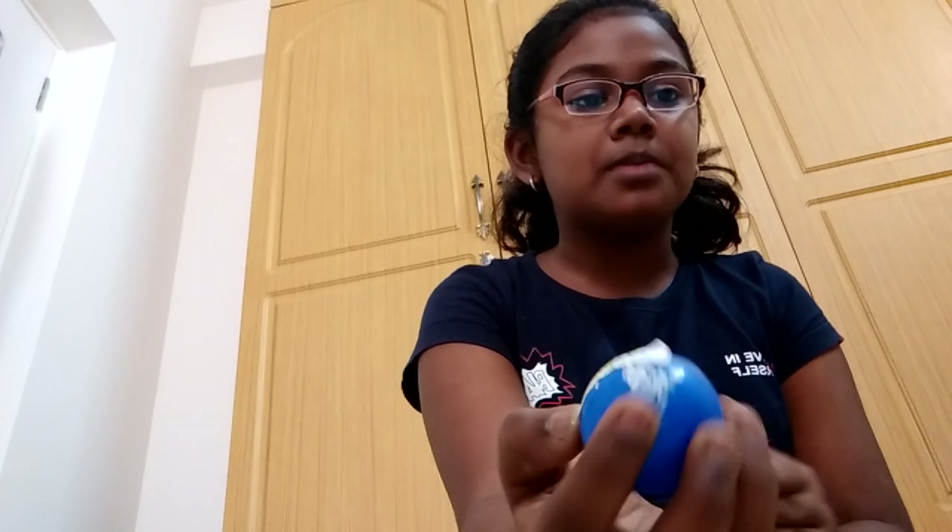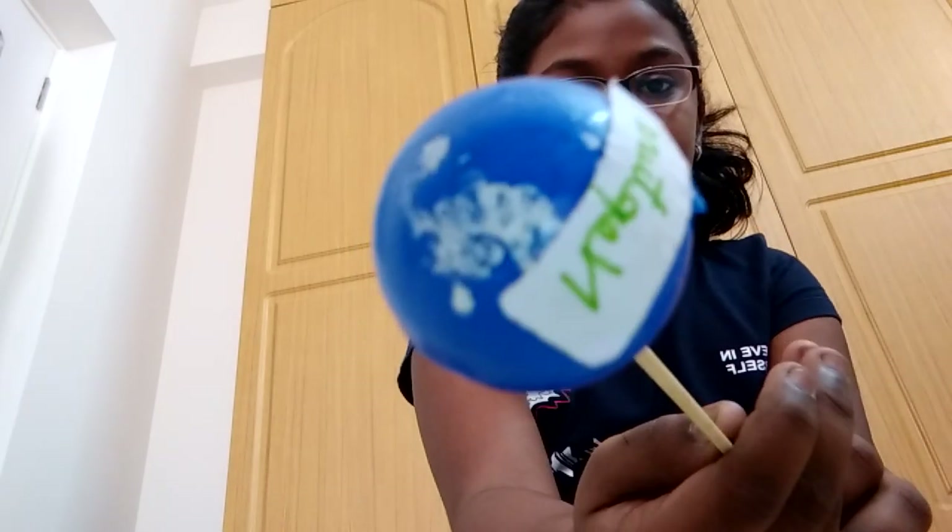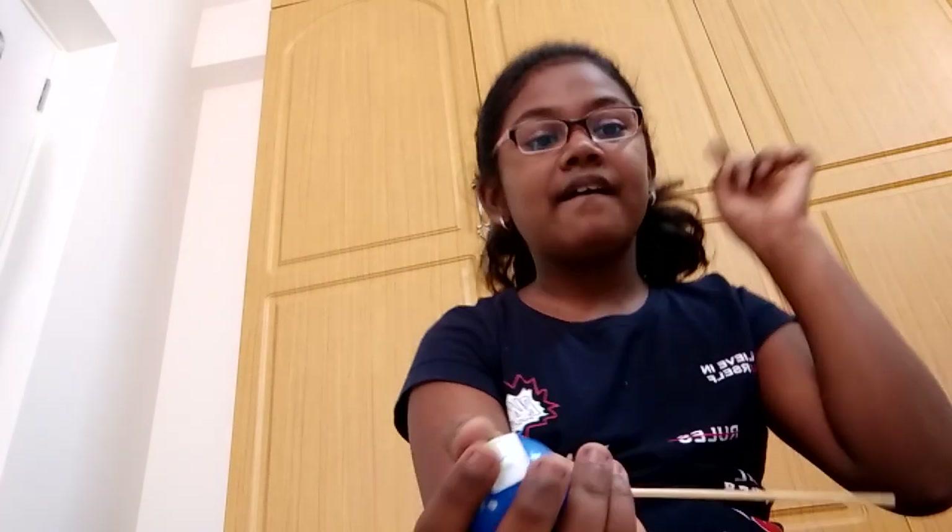Next is Neptune. Fast blowing storms are features of this planet. It has 30 moons. Its Indian name is Barun — Uranus is Arun and Neptune is Barun. It takes 165 years to move all around the sun.